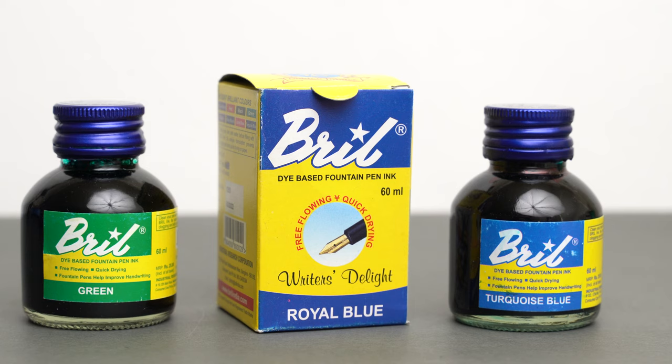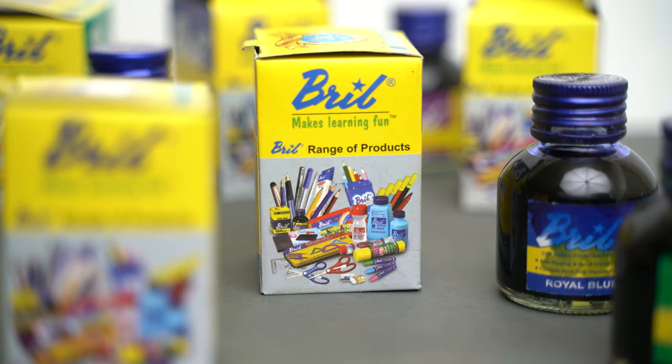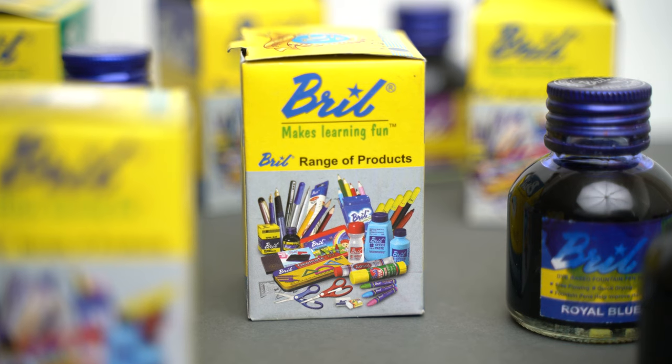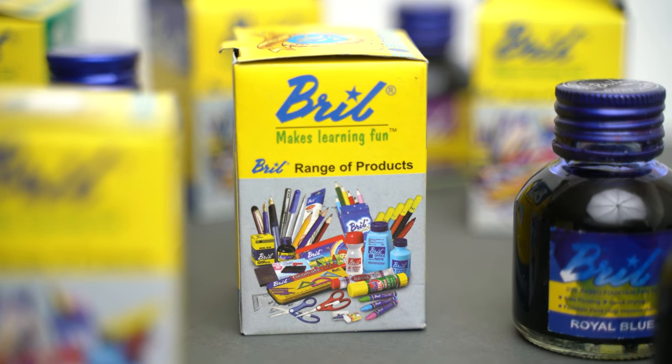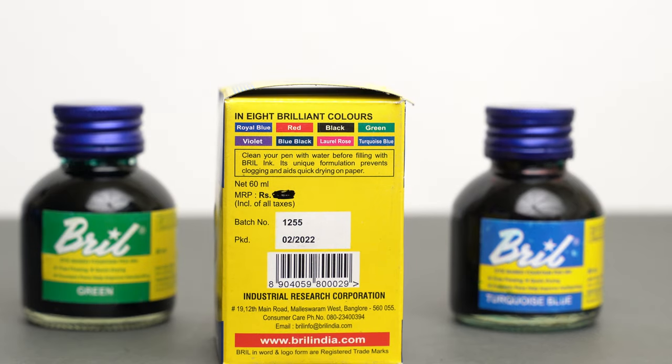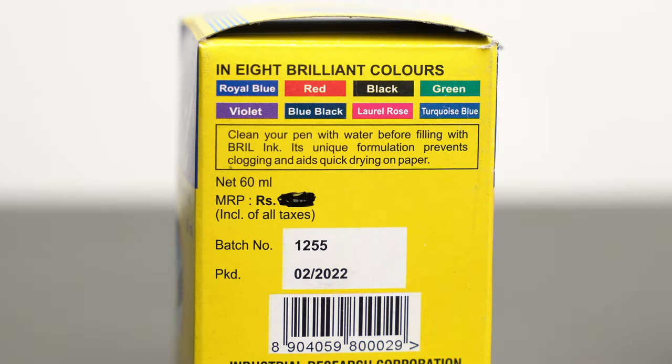A lot of Indians around my age will associate Brill inks with their school days. Brill specializes in inks, but also in other school craft supplies — glues and paints and scissors and that sort of thing. If you've ever used these inks, or the Camlin for that matter, let me know down in the comments section. I'm curious about when and where.